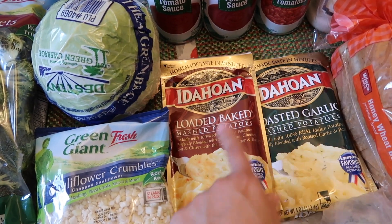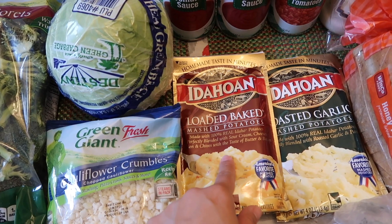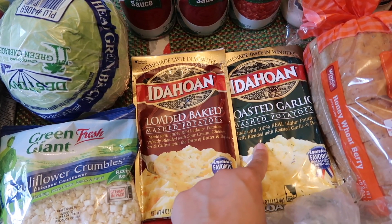Got some mashed potatoes for the kids — they like these. We got the loaded baked mashed potatoes and the roasted garlic mashed potatoes.